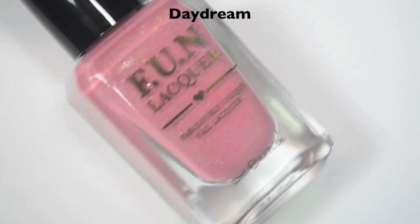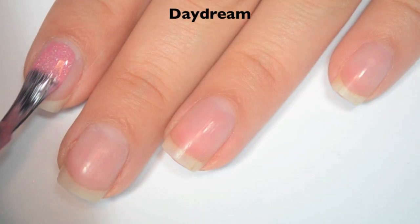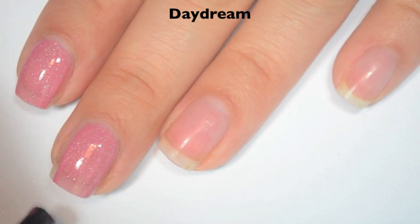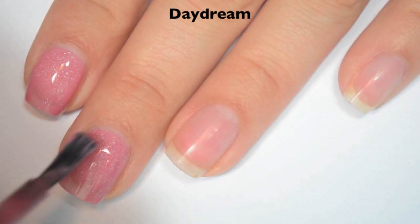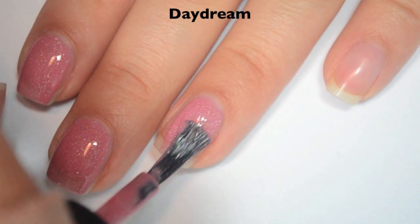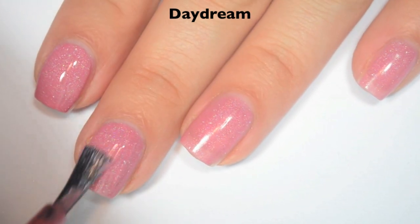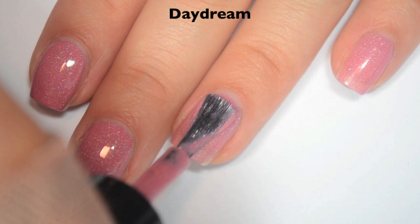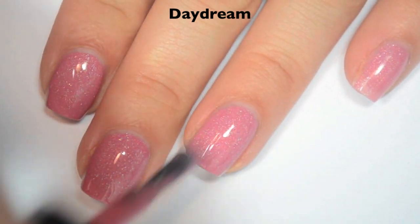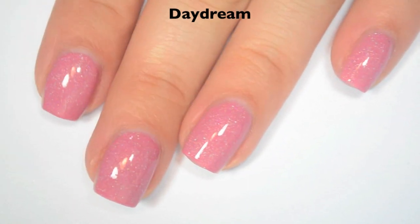The next polish is called Daydream and this is a rosy pink holographic. Here is one coat. This one is pretty opaque — I can still see my nail line, so it definitely needs two coats, but it is a lot more opaque than I was expecting considering it is a lighter pink. Great formula on this one as well. Here is two coats, and this one covers completely in two. It also has some small holographic flakies that really stand out. So there is two coats of Daydream.